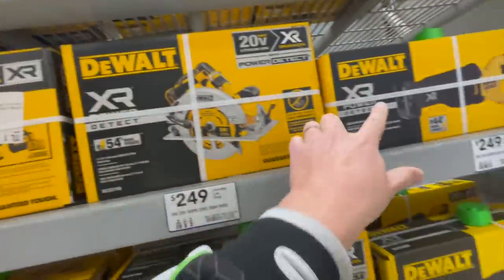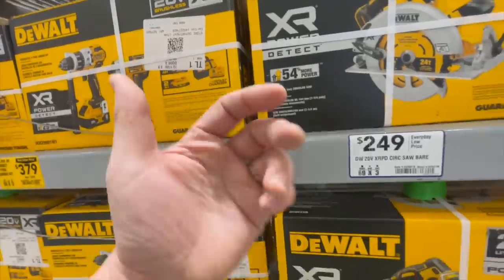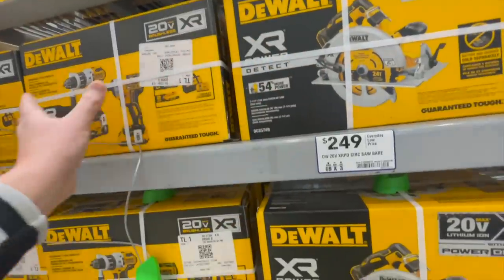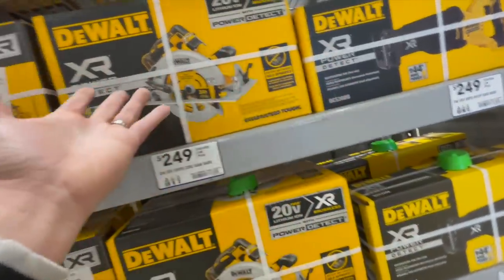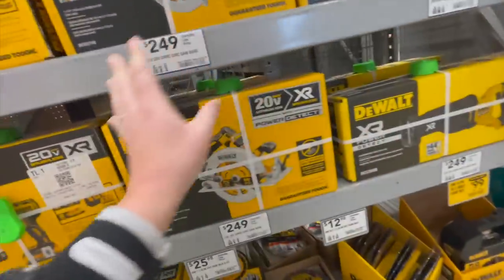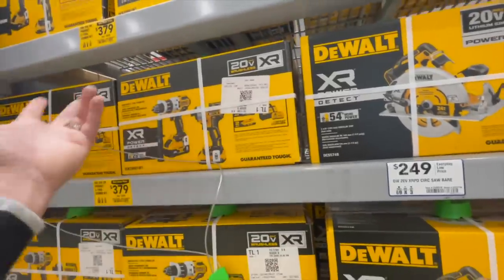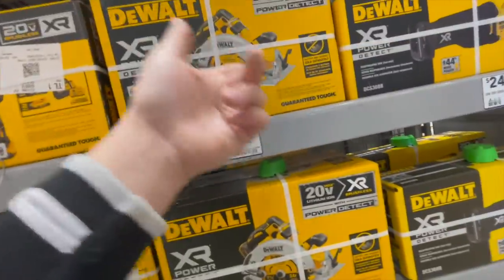If you get that kit, you get those Power Detect tools for free. If DeWalt made a Power Detect impact driver and impact wrench — a whole line — they'd actually be number one. But they only have a few tools and don't really promote them. XR Power Detect is DeWalt's best. They should have expanded that line instead of making a couple of new ones.